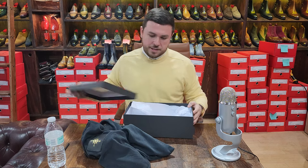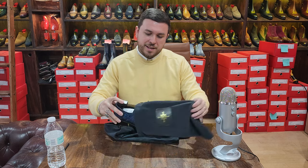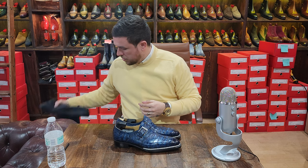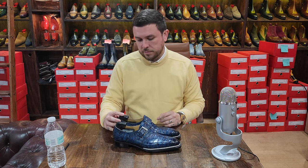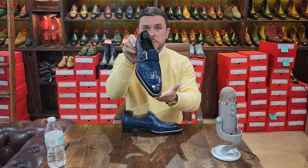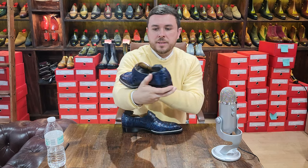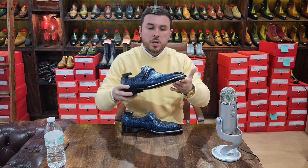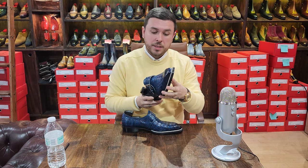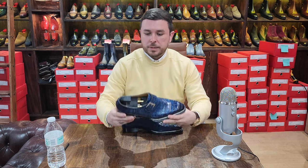Just like in the last video, these shoes had gone around the world and back — they were presented in several trunk shows and one of the shoe things broke off, but anyway, let's take a look. It's a lovely pair of single monks with a beautiful shape, Norwegian stitch, part of their hand welted line in a beautiful crocodile patina in a blue color they call Navy.